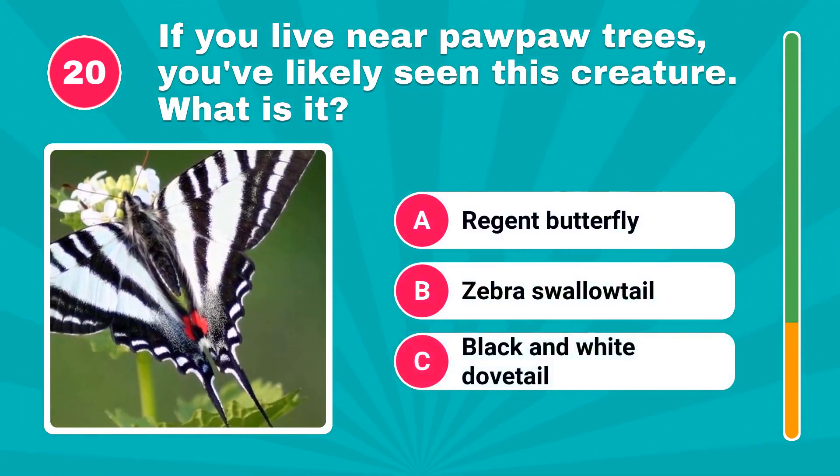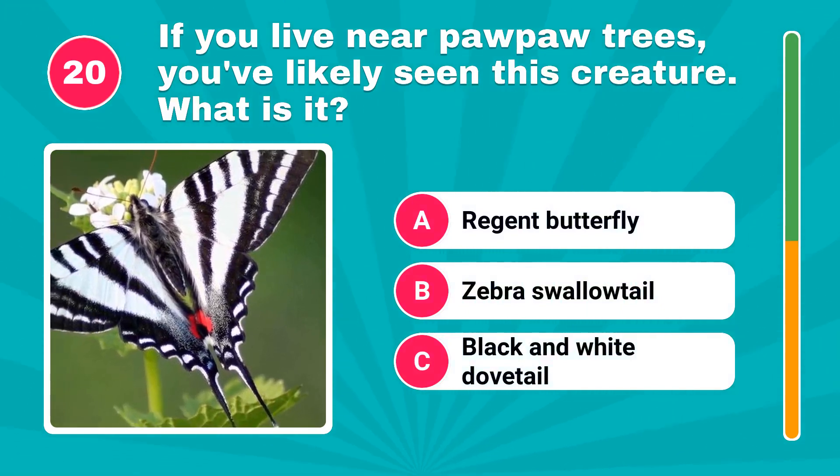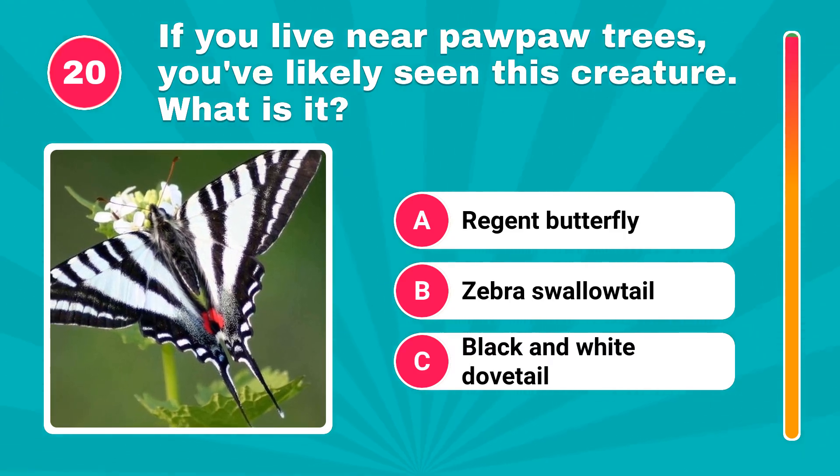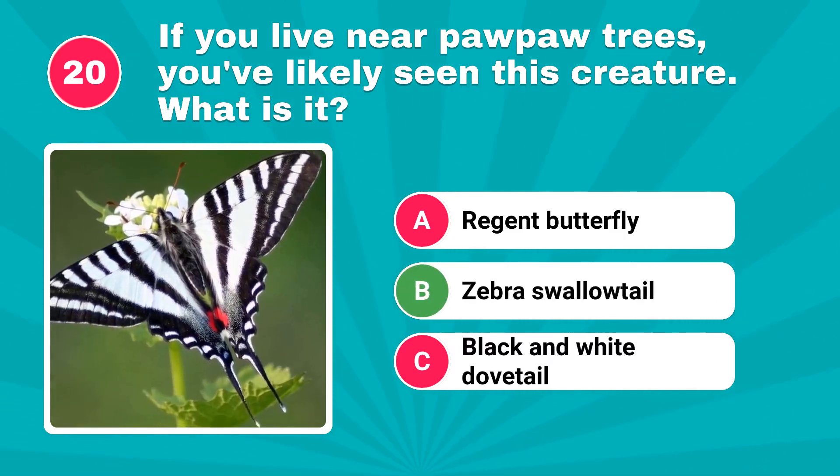If you live near pawpaw trees, you've likely seen this creature. What is it? The answer is zebra swallowtail.